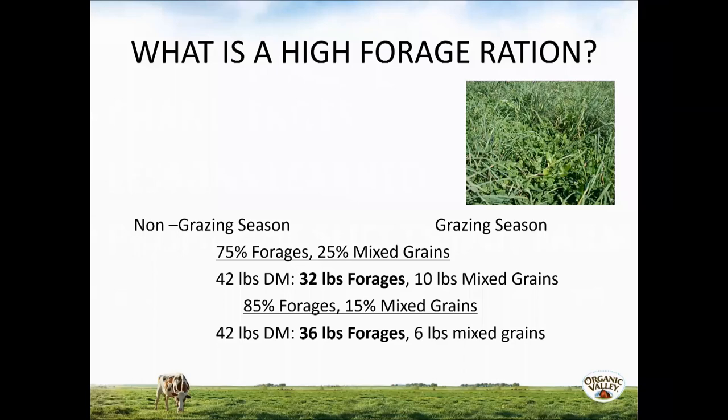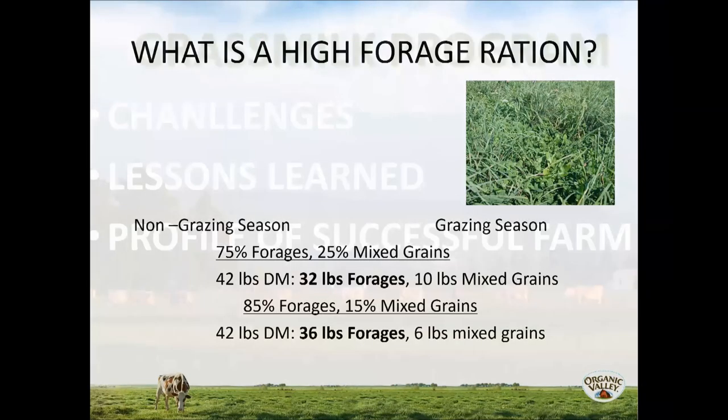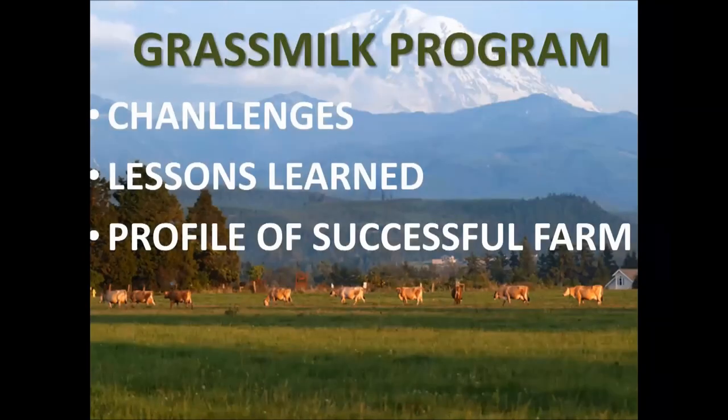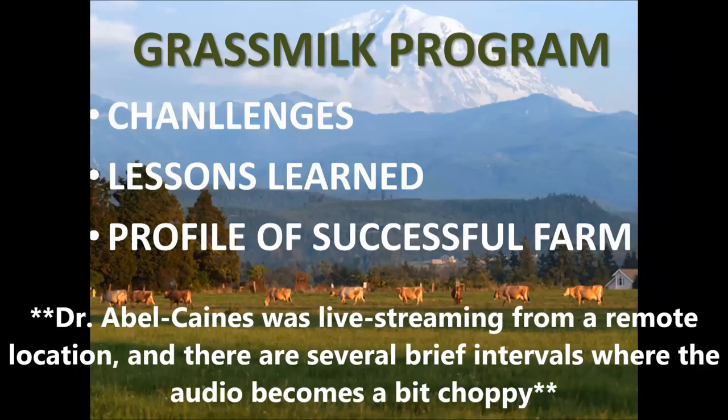This morning I want to share the challenges these farmers have met so far, the lessons they have learned, and what I've seen as the profile of a successful grass milk farm.